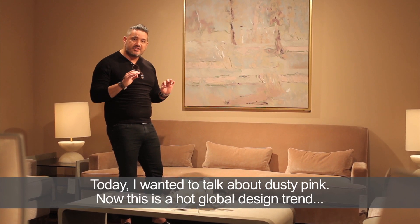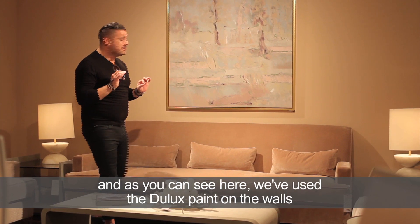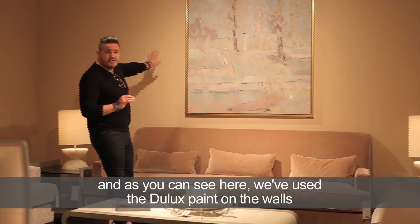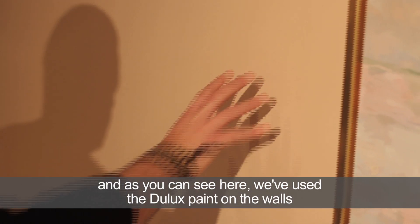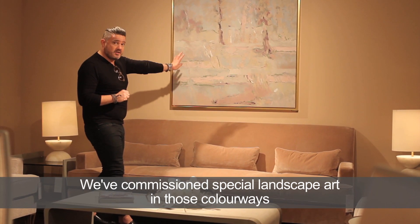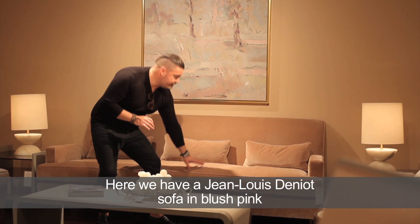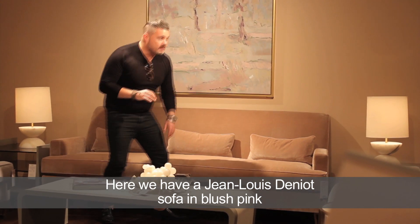Today I wanted to talk about dusty pink. This is a hot global design trend and as you can see here we've used the Dulux to paint on the walls, we've commissioned special landscape art in those colorways, and here we have a Jean-Louis Deneau sofa in blush pink.